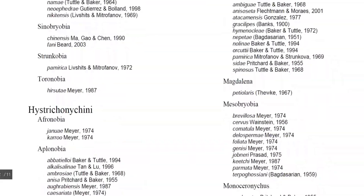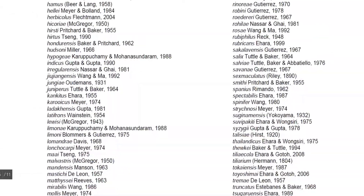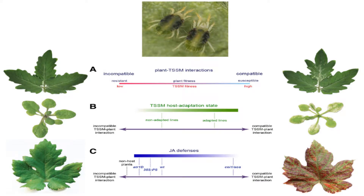Tetranychids, better known as spider mites, are a group of generally very similar mite species that produce silk for various uses. Tetranychus urticae is the most commonly encountered spider mite, adapted to feeding on over a thousand species of plants.